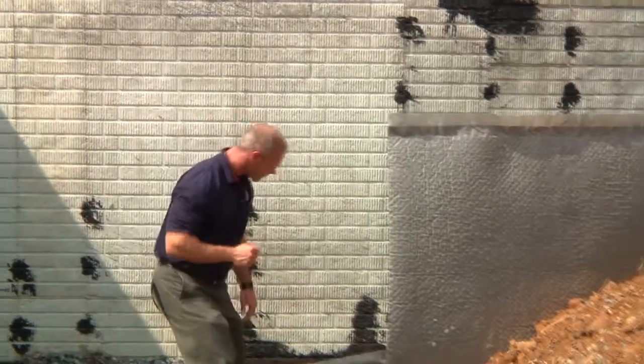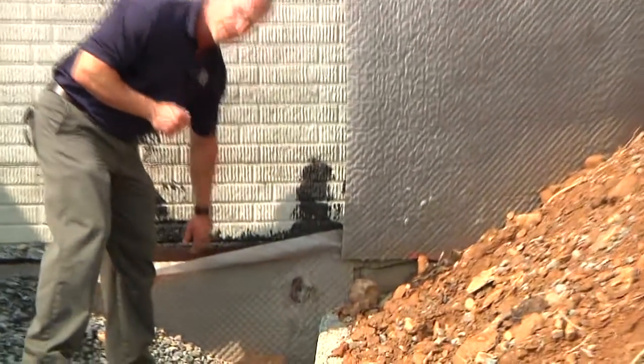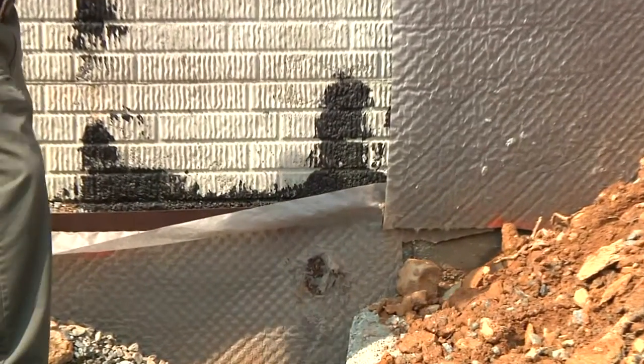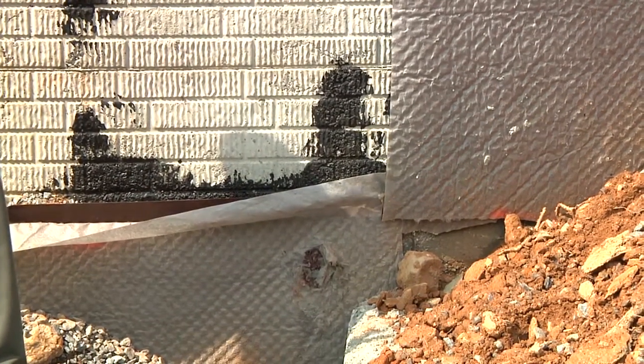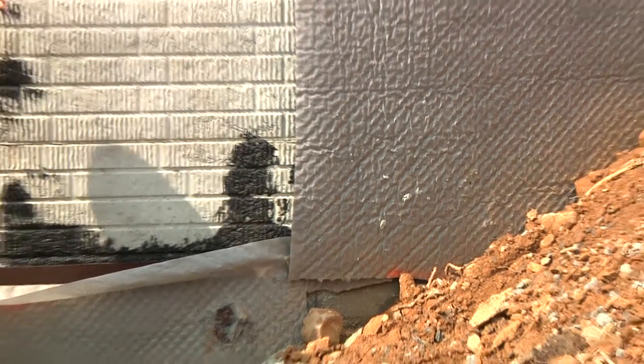The third step would be to have a waffle board, or drain mat, which will collect the water. The water will run down to a drain — very similar to the footing — and go out of the house.